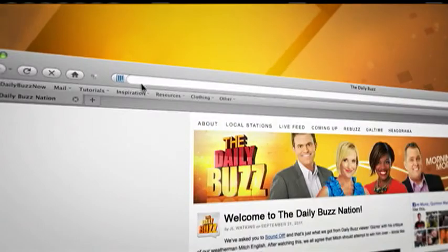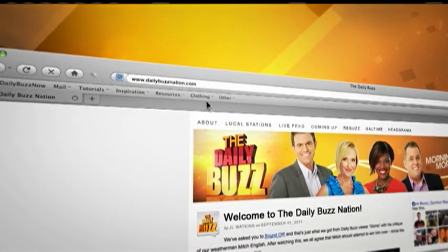All of this is actually going to make tomorrow a better place. And every product you see here is available today. We'll put some links on our website — it's dailybuzznation.com. You can just click on the ReBuzz tab. Thank you, guys.